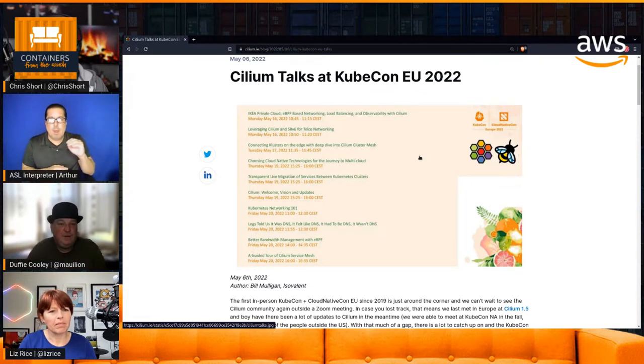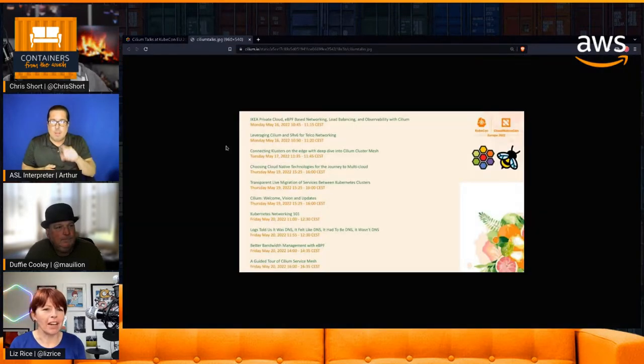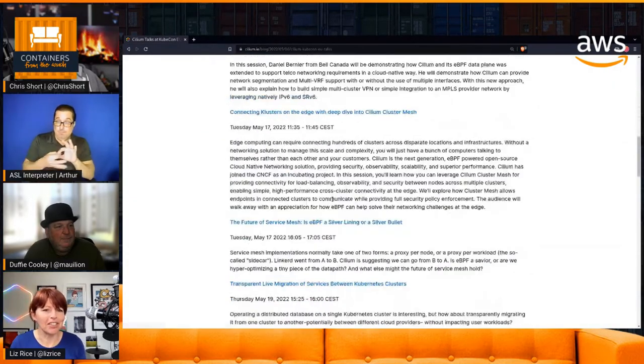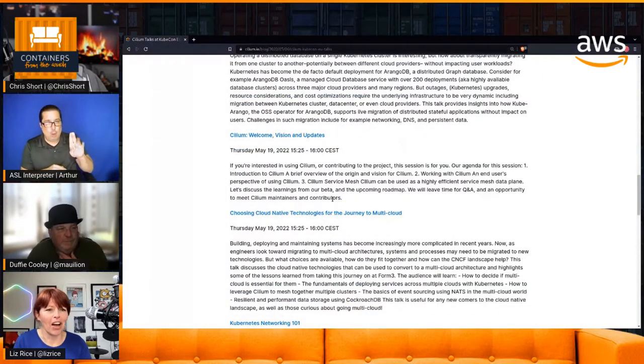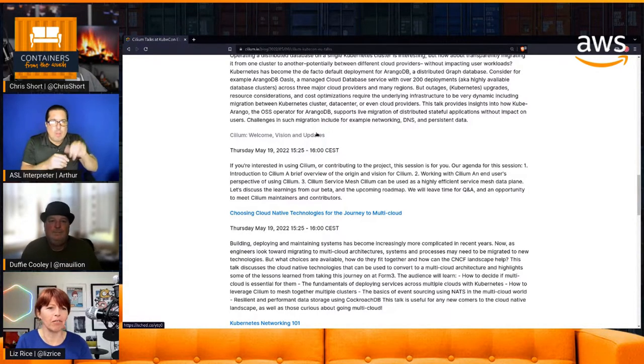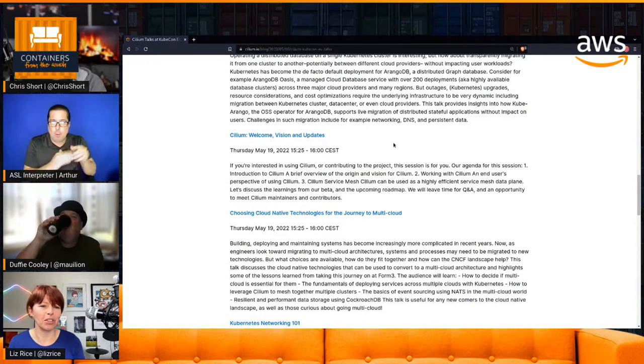We can walk you through what's happening with the project and give you a good overview of what Cilium as an OSS project is doing for you underneath your EKS Anywhere cluster. Also worth mentioning — the 'Cilium Welcome, Vision and Updates' talk. This is the first time, as the Cilium project now part of CNCF, we get to run a maintainer session at KubeCon in person. It's a great opportunity to meet other maintainers and hear about what we're planning for the next few months.